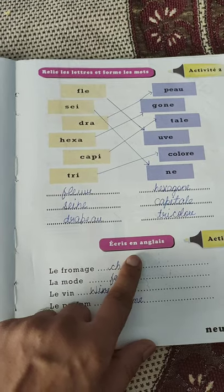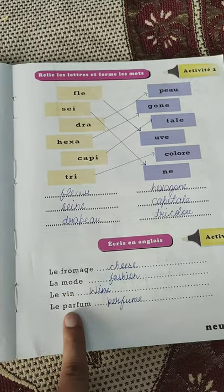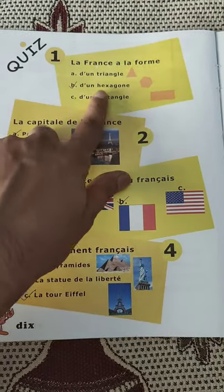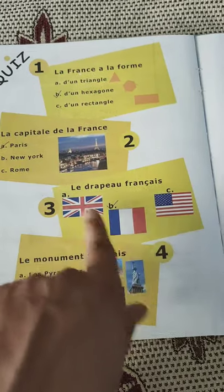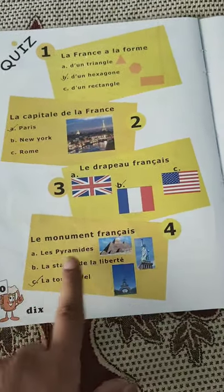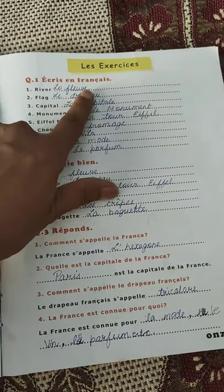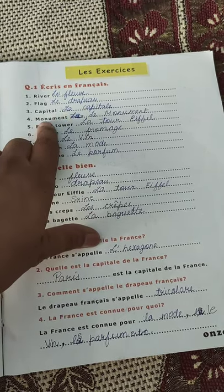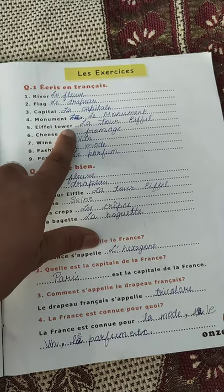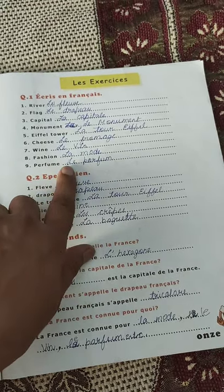This exercise is 'Écris en anglais' — write in English. Le fromage is cheese. La mode is fashion. Le vin is wine. Le parfum is perfume. Then 'Écris en français' — write in French: river is la fleuve, flag is le drapeau, capital is la capitale, monument is le monument, Eiffel Tower is la tour Eiffel, cheese is le fromage, wine is le vin, fashion is la mode, perfume is le parfum.